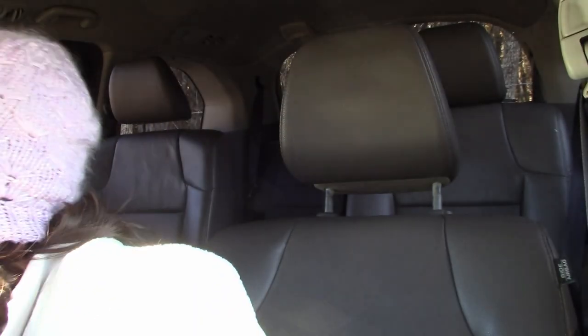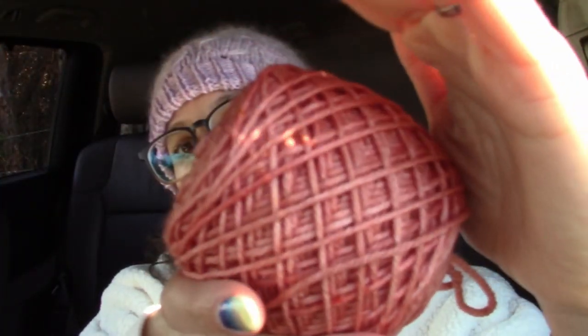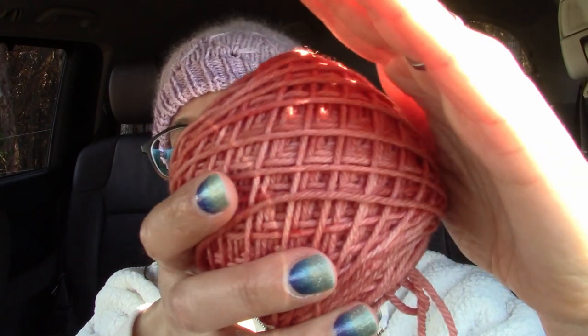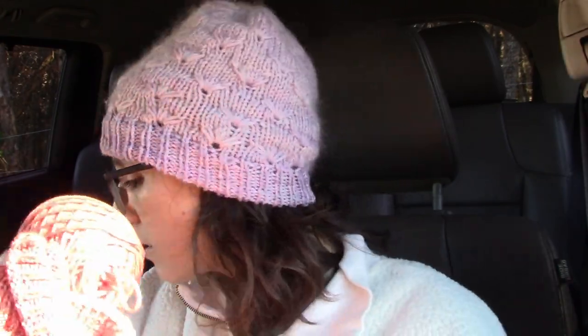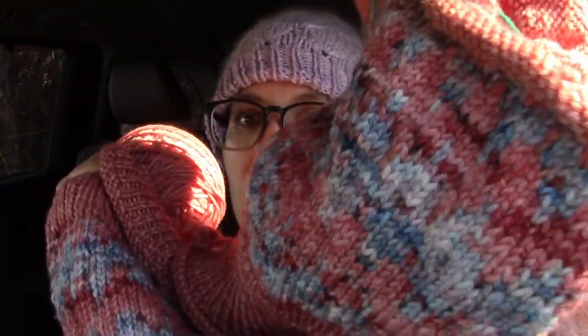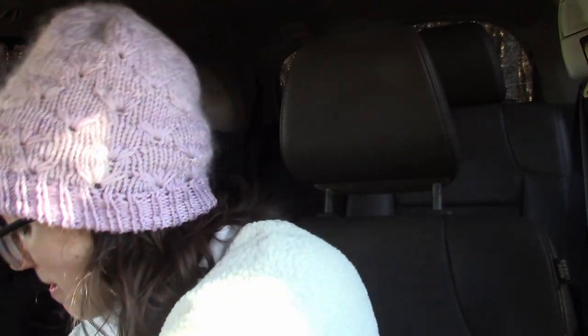I am on my second skein of the main colorway, that salmon-y color. I don't currently have this in my shop, but if someone requested it, I will definitely dye it up for anyone who wants it. I did dye a fingering weight yarn similar to this blue one here, just because I liked it so much.